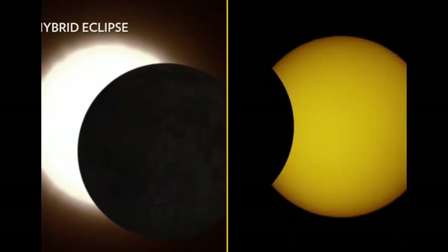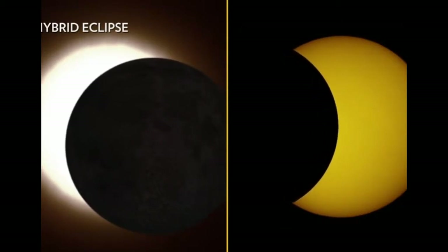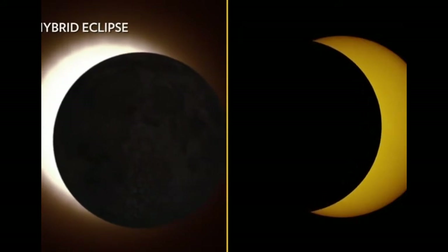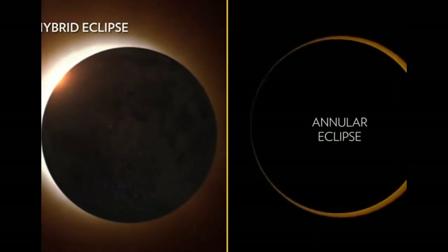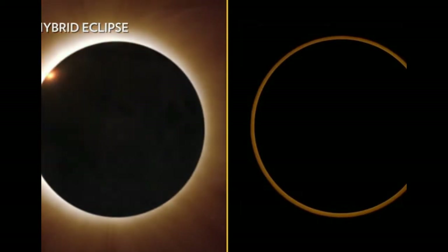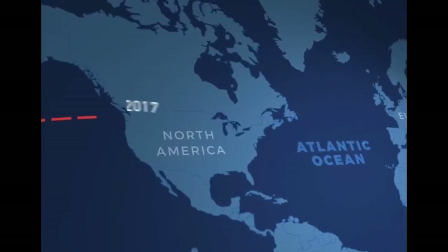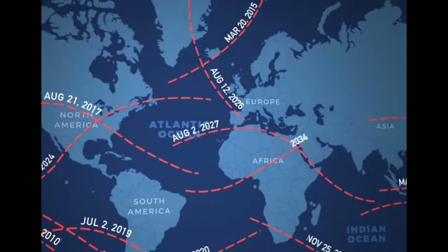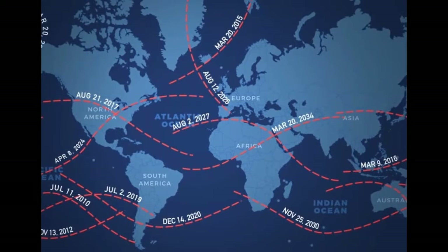Last, a hybrid eclipse is when the Moon's position between the Earth and Sun is so finely balanced that the curvature of the Earth plays a role. The Moon will be farther away from some parts of Earth along the eclipse's path, resulting in an annular eclipse. In other parts, the Moon will be just close enough to fully cover the Sun, resulting in a total eclipse. While a total solar eclipse happens somewhere on Earth every year or two, any given point on Earth experiences the event only about once every 400 years.